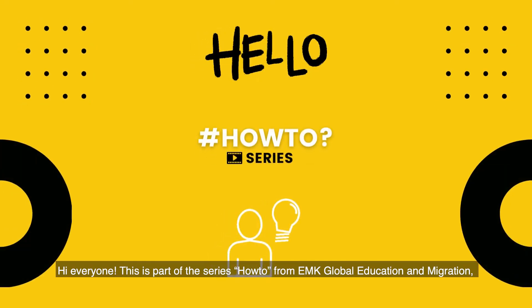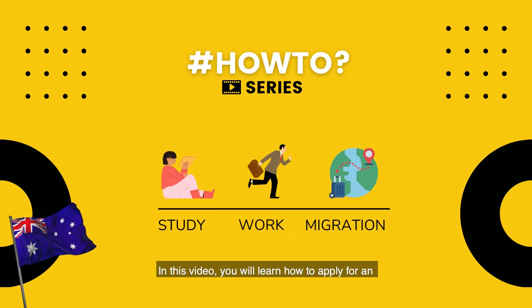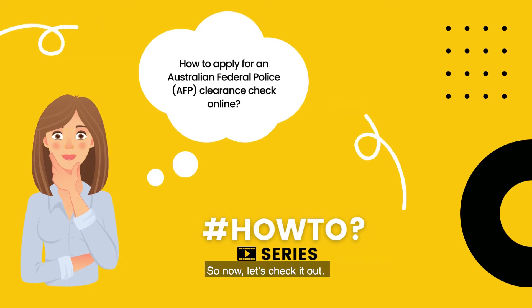Hi everyone. This is part of the series How To from EMK Global Education and Migration, where we will share with you quick tips to study, work and migrate to Australia. In this video, you will learn how to apply for an Australian Federal Police clearance check online. An AFP clearance certificate is required when you apply for most Australian Provisional and Permanent Visas if you are 16 or older. Let's check it out.